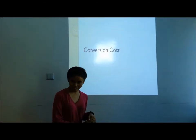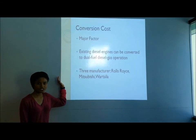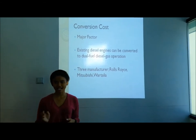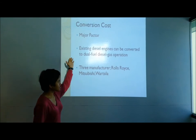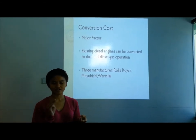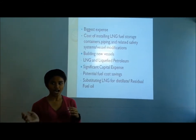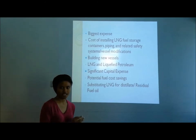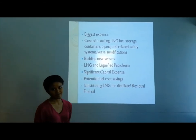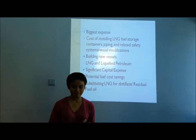Now I will talk about the conversion cost factors for LNG. As you know, the conversion cost of an engine is one of the major factors that ship owners or anyone would consider when implementing LNG as a vessel fuel. Existing diesel engines can be converted to dual fuel diesel-gas operation. The current three main manufacturers are Rolls-Royce, Mitsubishi, and Wärtsilä, though there are other manufacturers in the market.